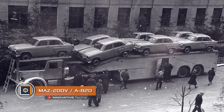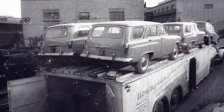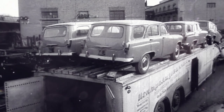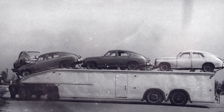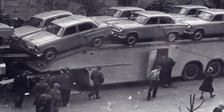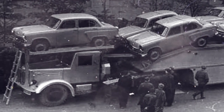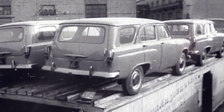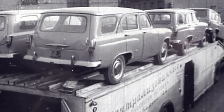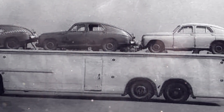MAZ 200V A820. The legendary A820, designed on the basis of the MAZ 200V truck tractor, was the most famous auto transporter in the USSR. Created back in 1958, this giant could carry up to nine Moskvich cars, one of which was located directly above the driver's roof. A two-level semi-trailer with a closed bottom was used to transport the vehicles. Two cars could fit inside, while the rest were located on the roof of the trailed structure. This arrangement protected the transported vehicles from damage, although it caused difficulties during loading and unloading. The A820 was simply huge — its wide trailer base significantly limited visibility and added issues on the road, so only professional drivers were able to operate it.